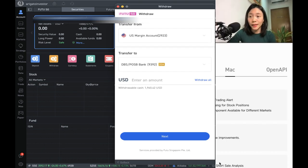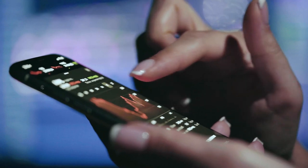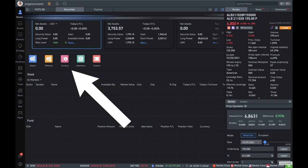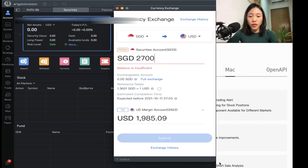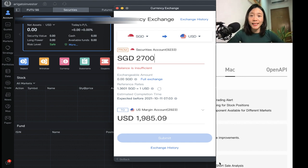Once you've funded — let's say $2,700 Singapore dollars — and you want to buy US stocks and do US stock options, you need to do a currency conversion. You just click Currency and you can change your SGD to US dollars. For example, if you initially have $2,700, the system will convert it based on the latest market rate. Moomoo actually has a very attractive rate compared to converting currency with your local banks.